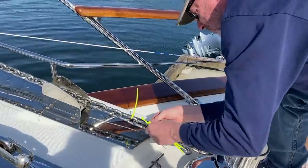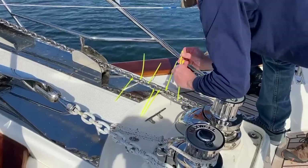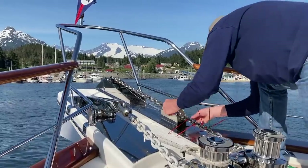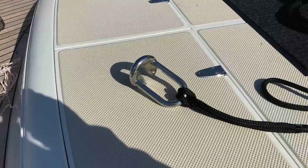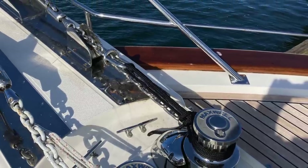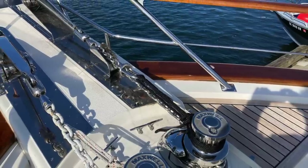The ties have a short life, so redundancies are needed. Once done, the chain retainer is put back in place — an important safeguard against the anchor chain deploying while under way.